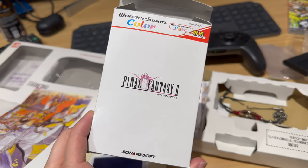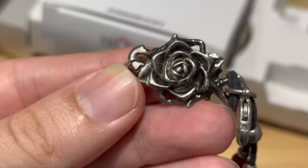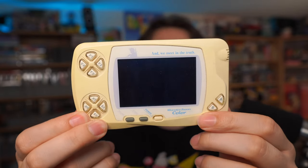Quite possibly the most exciting thing I got from there was this — Final Fantasy 2 Special Edition for the WonderSwan. As you can see, it's got the WonderSwan console, it has a special version of Final Fantasy 2 for the system, and something else really cool I was not expecting: when you open up the box, there was actually a Final Fantasy necklace in there as well, which is a really nice little addition to the package.